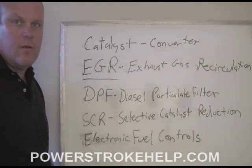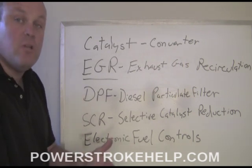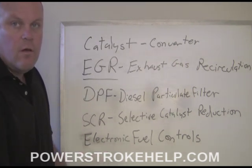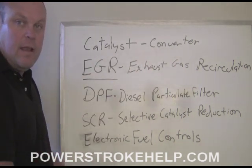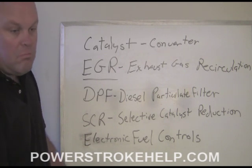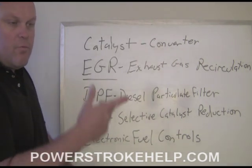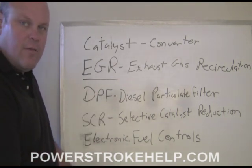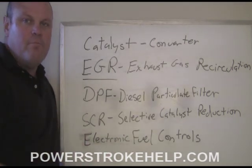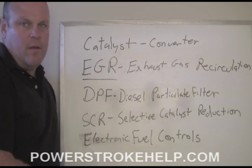To fully understand where selective catalyst reduction fits into the picture, let's talk about the breakdown and progression of emissions controls in these trucks from the beginning. In the beginning there was a catalytic converter — a catalyst — that I saw on West Coast trucks as far back as 1994. It's just a can located in-line on the exhaust that helps reduce nitrogen oxides. It's been around in gasoline engines, slightly modified for diesel, but the problem is they would burn up and get clogged and very quickly become ineffective, especially if you had any tuning.